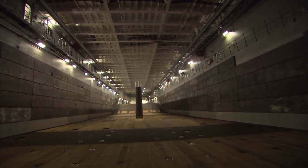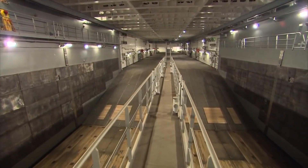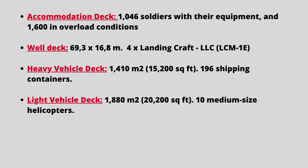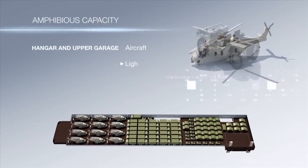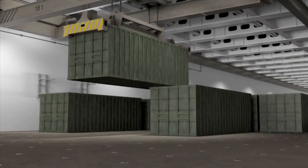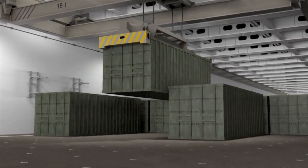Two vehicle decks — one for light vehicles and the other for heavy vehicles and tanks — have areas of 1,880 square meters and 1,410 square meters respectively, and between them can accommodate up to 110 vehicles. The heavy vehicle deck may alternately be used for cargo, with a capacity of 196 shipping containers.